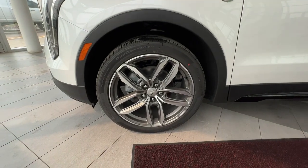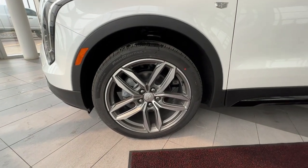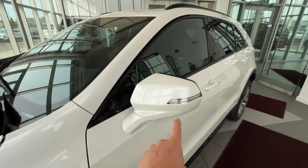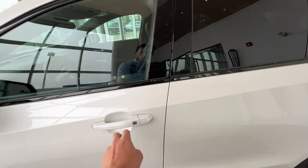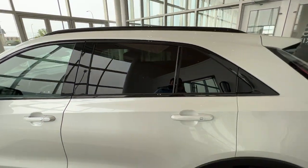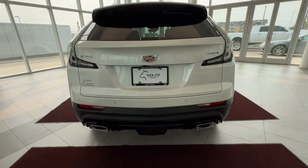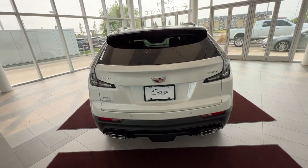Moving on to the exterior, you have your Cadillac brand alloy wheels with the chrome center caps. You have your Cadillac badging on the side with color-matched mirror caps and the side indicator. Keyless entry on all four doors, privacy tint starting in the rear and coming around all the way to the back. In the back, you'll have a dual-tip chrome exhaust.